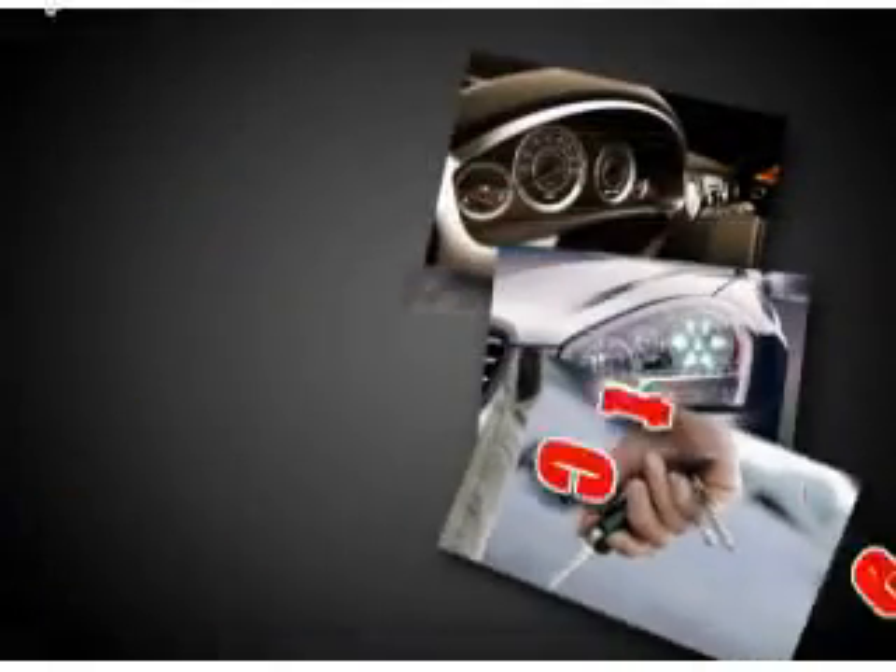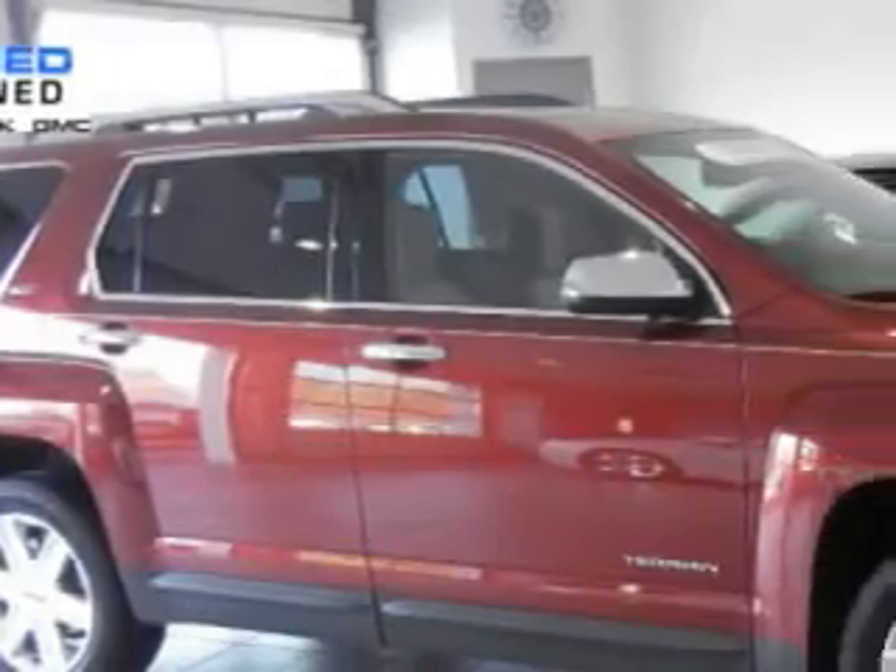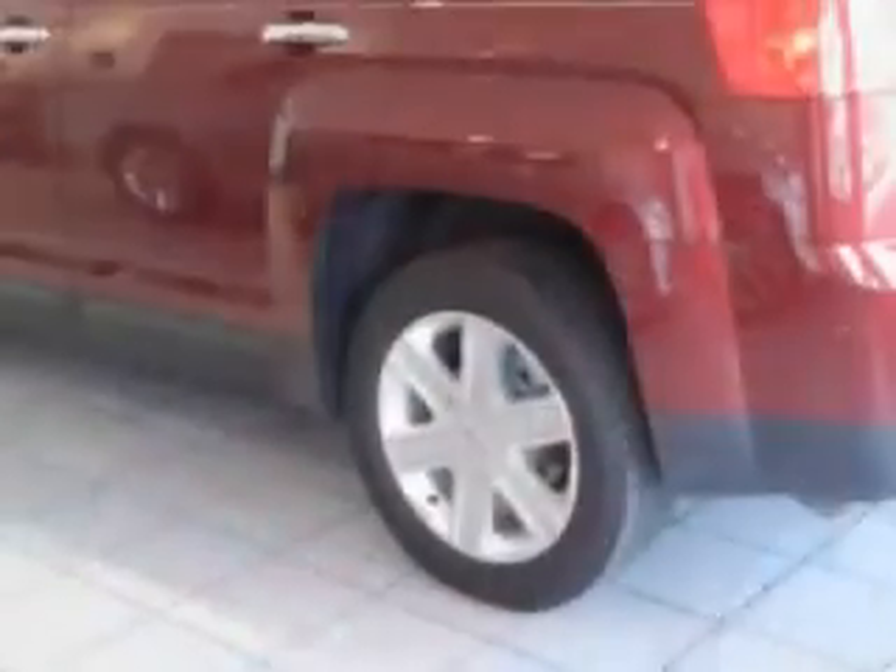At Village Chevrolet, it is our goal to provide you with an excellent purchase and ownership experience. You will love this Merle Jewel Metallic 2011 GMC Terrain SLT 2 all-wheel drive, equipped with a 4-cylinder engine and an automatic transmission.